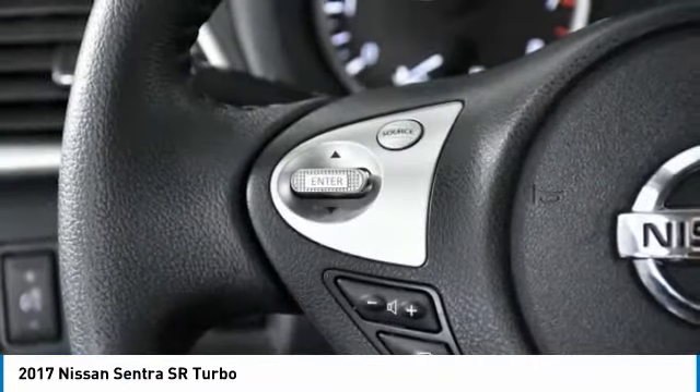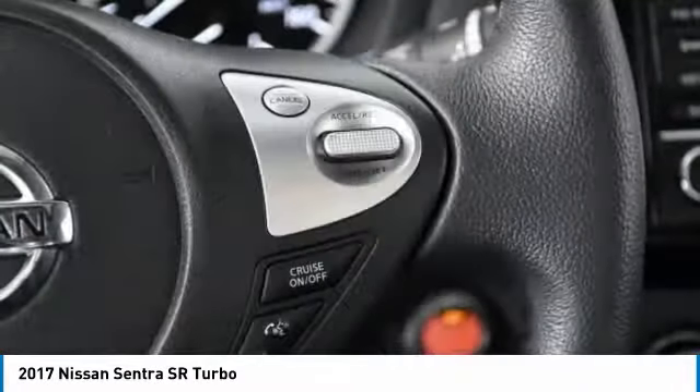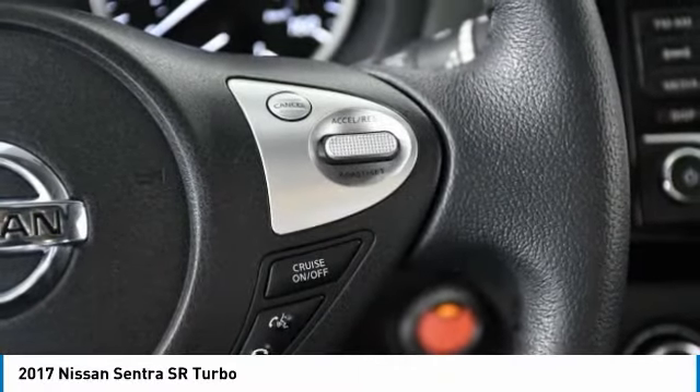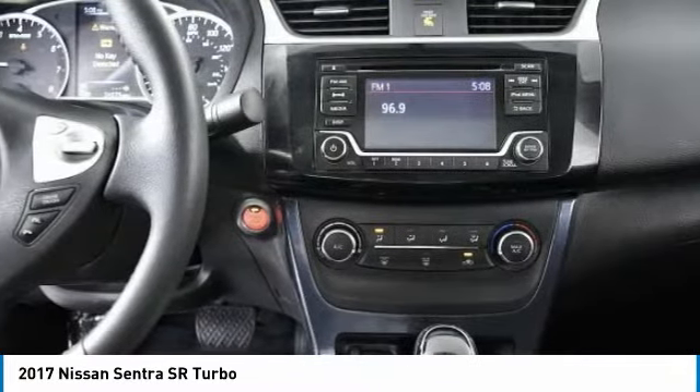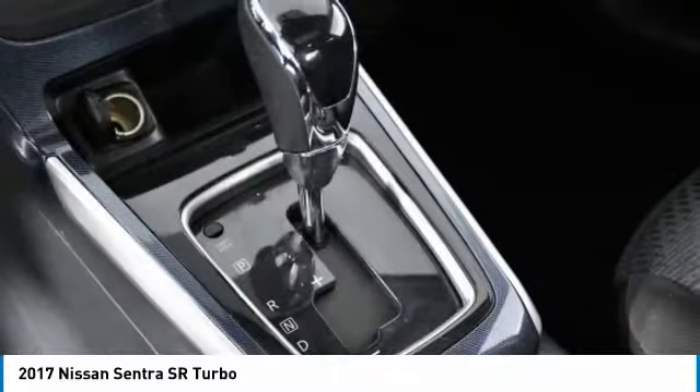Turbocharged, heated mirrors, aluminum wheels, rear spoiler, brake assist, fog lamps, FWD, remote trunk release, integrated turn signal mirrors, tires, front performance.